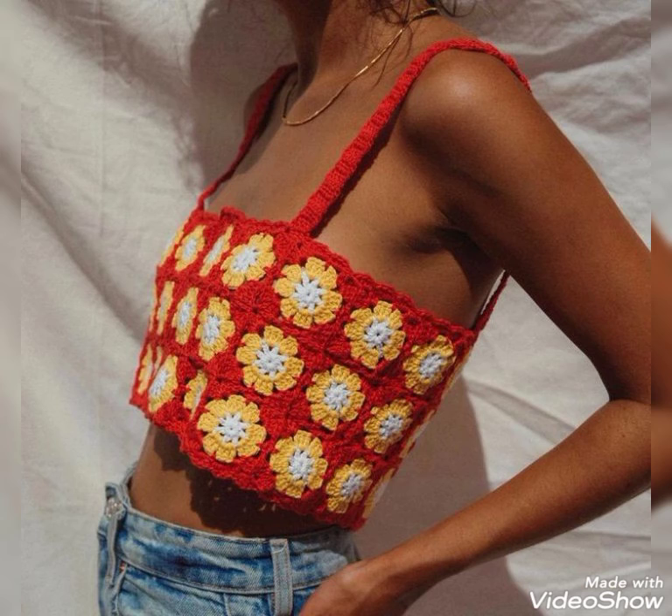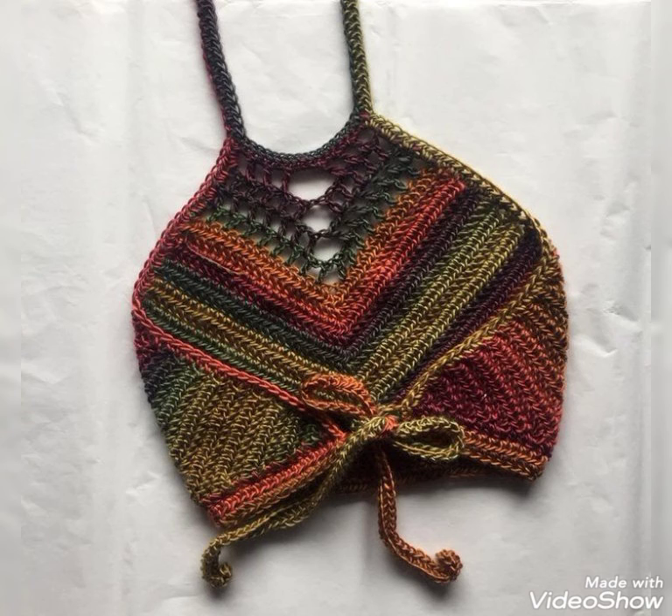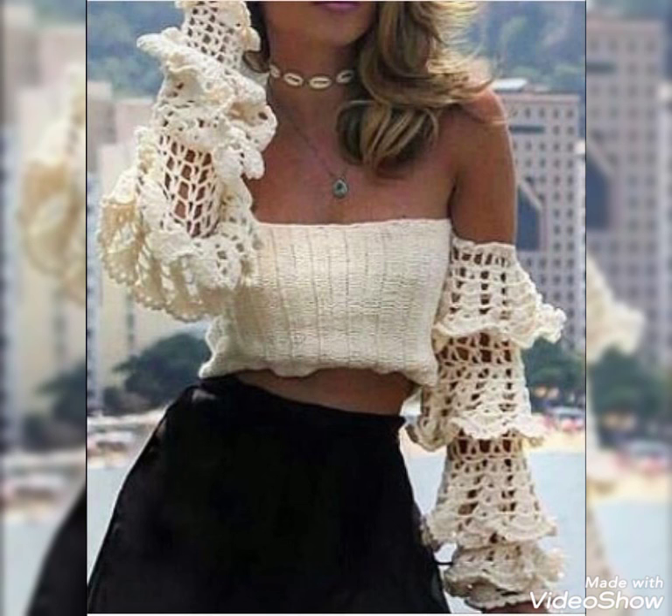Those ladies who love crochet dresses can get very amazing and stylish ideas by watching this. Friends, stay connected for more updates — thanks for watching.